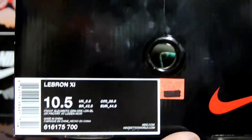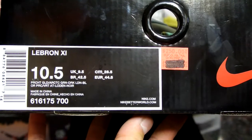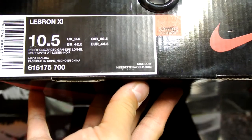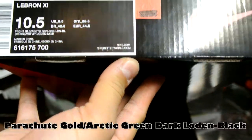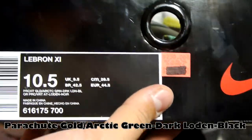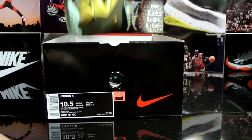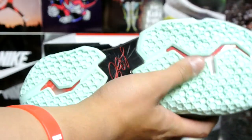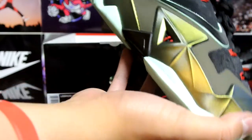Here is a pair of LeBron 11s. The official colorway is Parachute Gold, Arctic Green, Dark - something blue, I'm not even sure. Retail here is $250, picked it up for $140. You already guessed it - pair of King's Pride, DS, probably tried on a couple of times, but you can tell by the amount of dirt - there's practically none on the bottom - so they weren't tried on a lot. Very nice shoe, it's starting to grow on me.